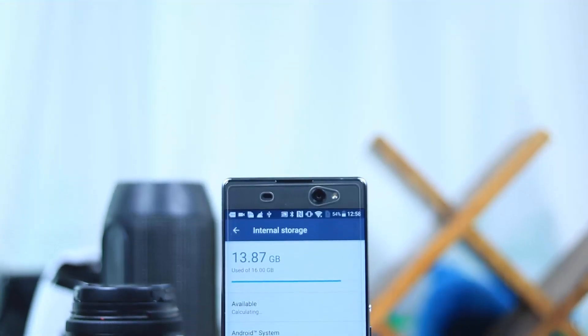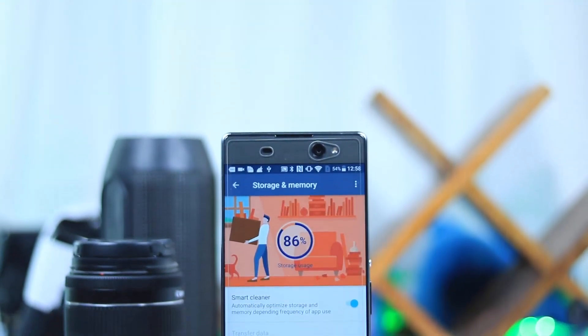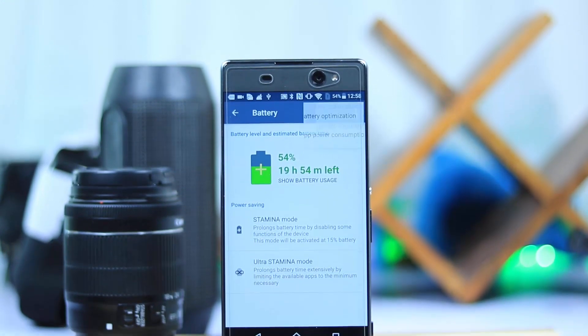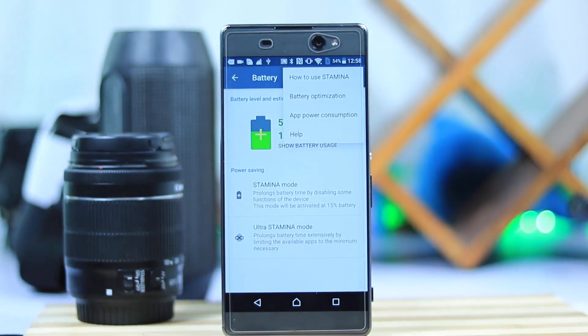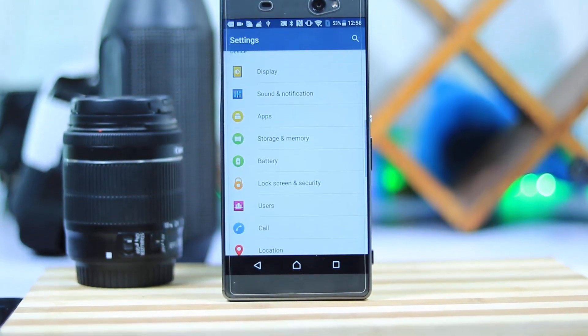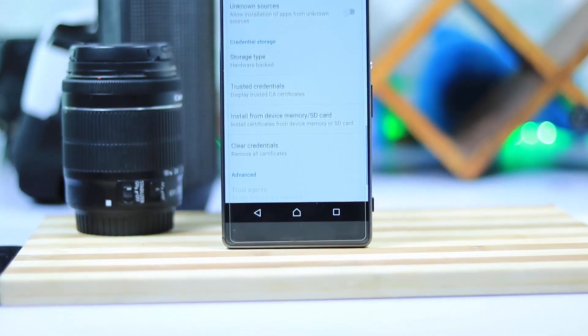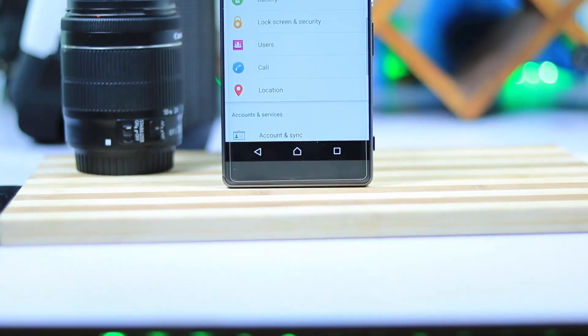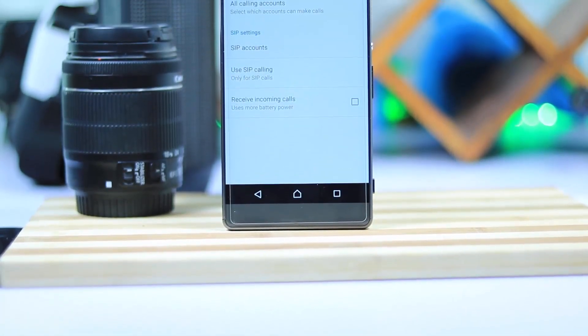The next reason is that it has only 16GB of internal storage. If you are a normal user, this is completely fine. But if you install huge games or a lot of apps, this won't be sufficient at all. This phone currently has less than 1GB of free space after installing 3 big games and a few other apps. And there is no option to move apps to the SD card either.